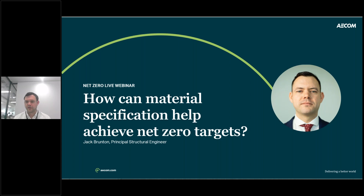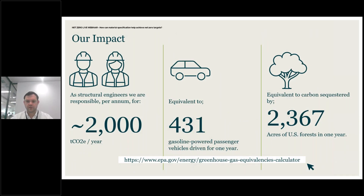Hello, my name is Jack Brunton, a Principal Structural Engineer working for AECOM. My background is very much in structural engineering, but in the last few years I've been more involved from the embodied carbon side. It's really important to highlight our role with regards to embodied carbon. Compared to your average person, our impact is massive. As structural engineers, we are responsible for around 2,000 tonnes of CO2e per year — equivalent to 430 gasoline powered passenger vehicles driven for one year, or 2,400 acres of US forests in one year.